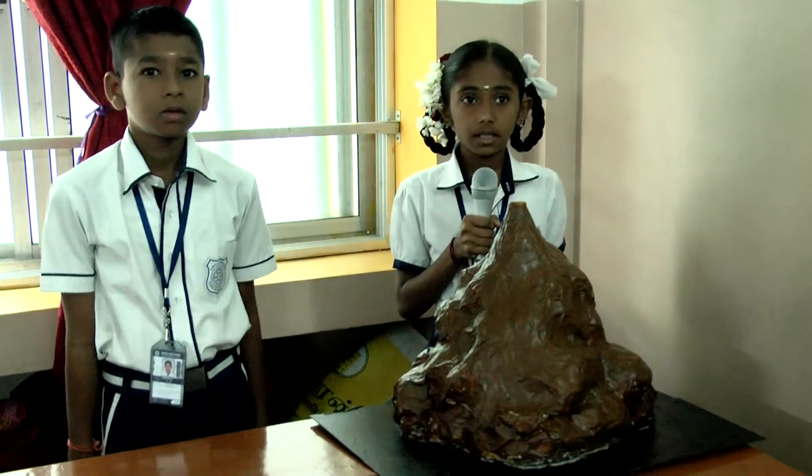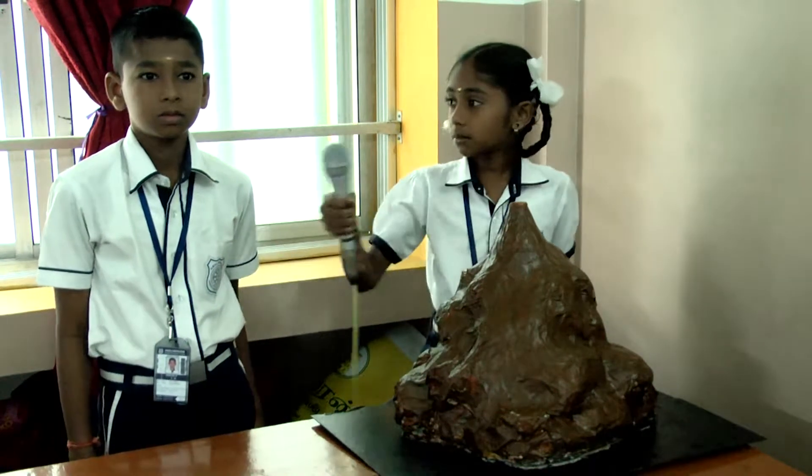Good morning sir. I am P. Geetika. My partner's name is Shtiram.